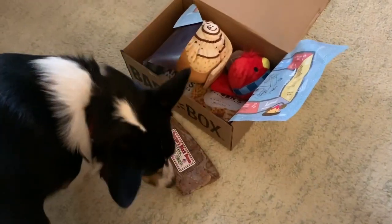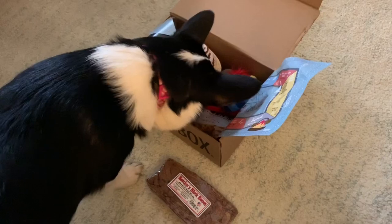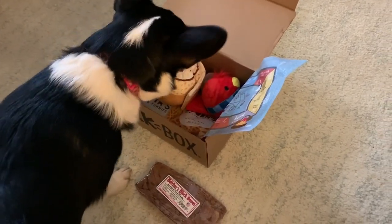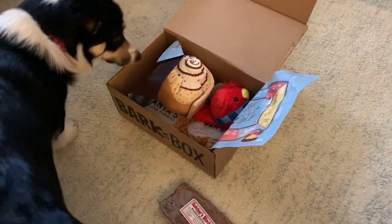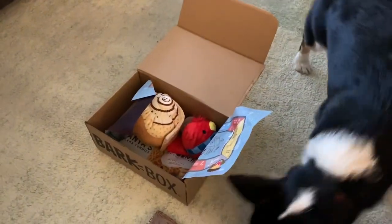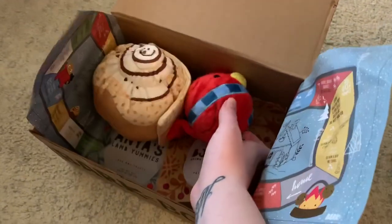Dixie's grandma, who gets her this box every month, upgraded it to the second size because she was going through toys a little fast. I'm not saying BarkBox toys are not good quality, but some of them she would — they'd be a little too easy for her. So this is the next size up before the Super Chewer box, which I don't think she's gonna need.